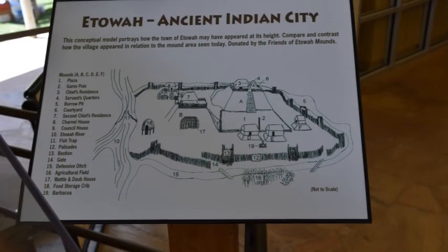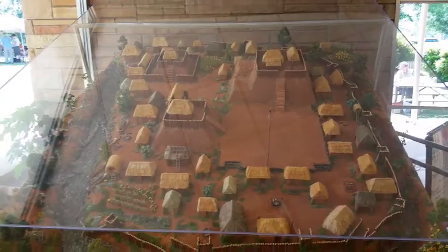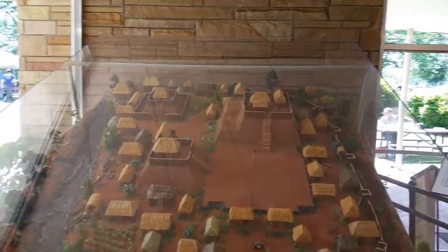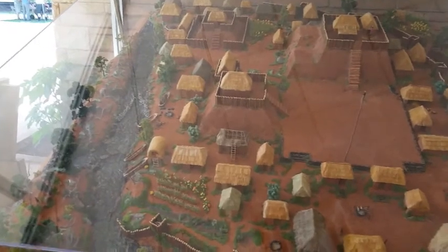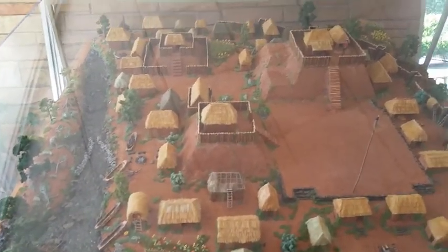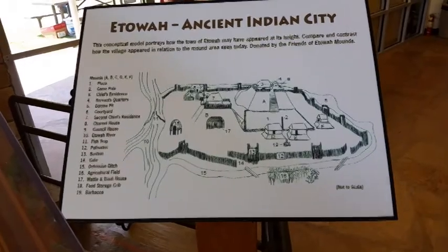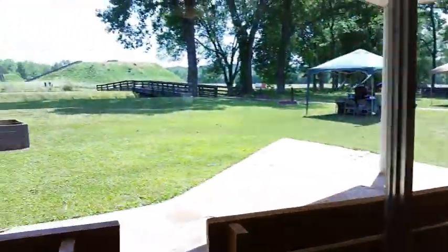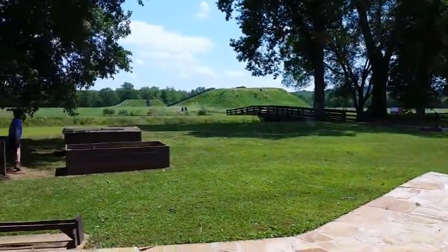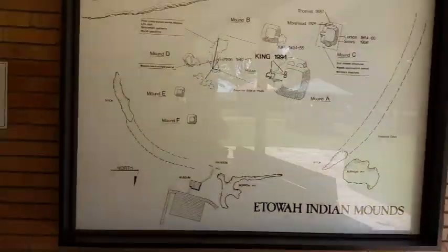One of the things you can see at the very beginning is a couple of diagrams on how they think the village looked. This is a diorama of what the area may have looked like, and I'll come over here to the legend or explanation of what each of these things are, so you can put it on pause. Outside the window, those are the real things right out there. This is Archaeology Day here today — Etowah, the T has got sort of a D sound.